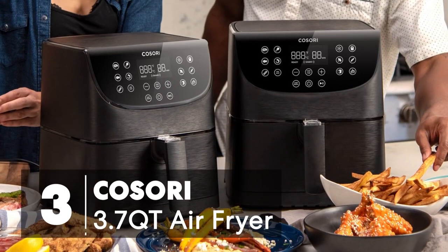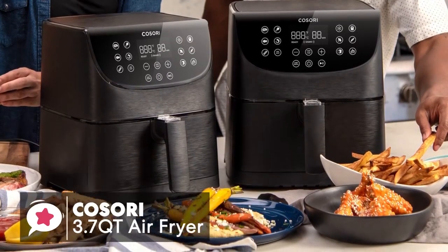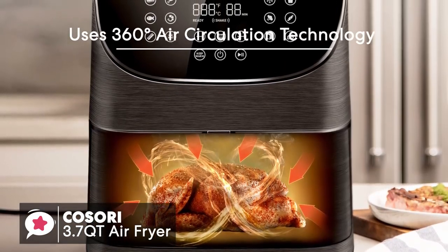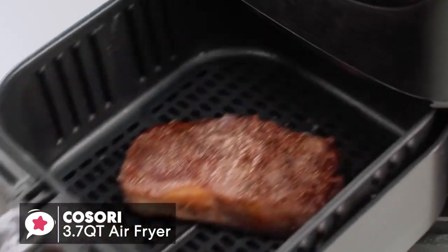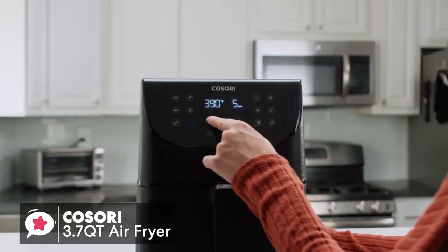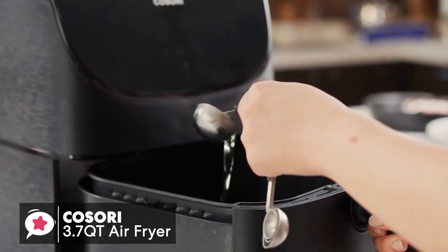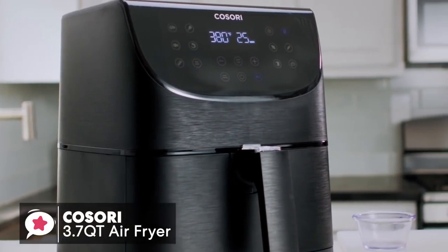At number 3 is the Kasori 3.7 Cord Air Fryer. This Kasori air fryer uses 360-degree air circulation technology, which produces fast and even circulating heated air. What this means is you'll use 80% less fat than conventional frying methods use. It lets you fry, grill, bake, and roast with little to no oil, allowing you to make crispy fried chicken, steak, fries, pizza, and much more in one simple countertop appliance.